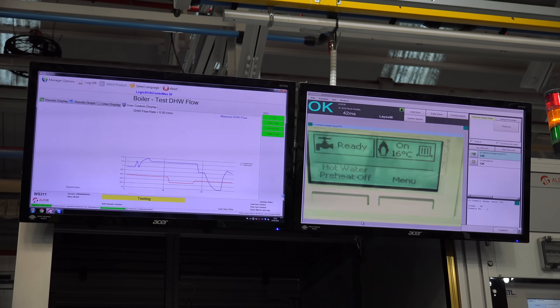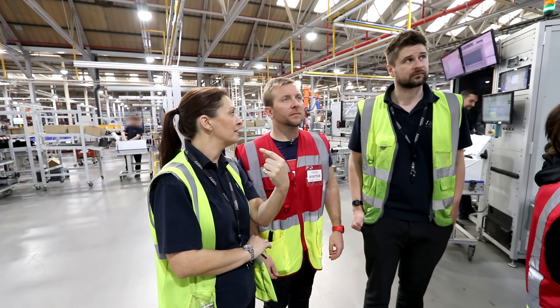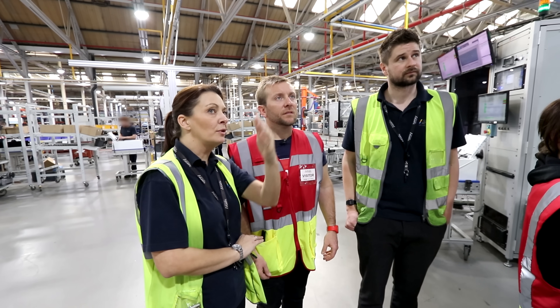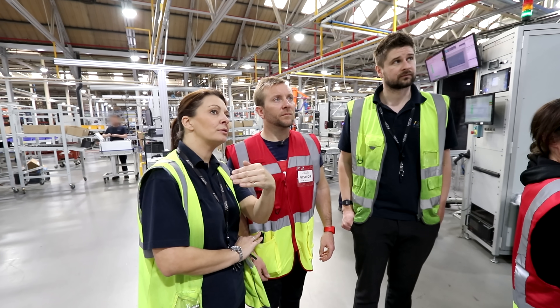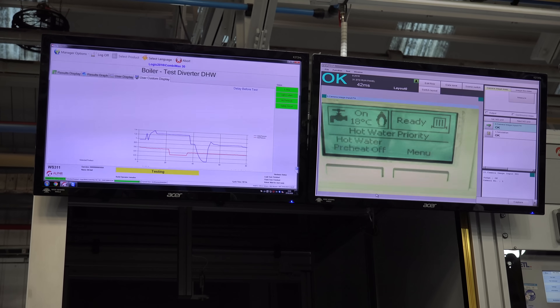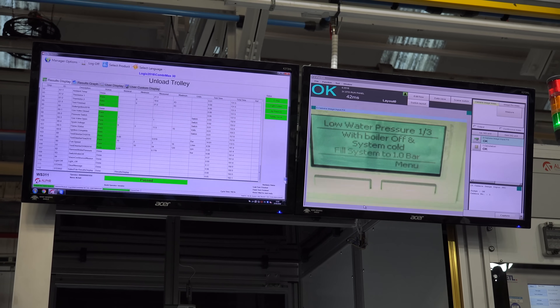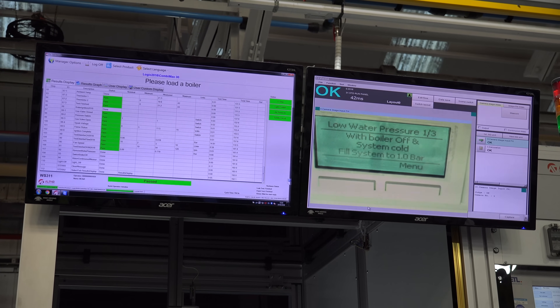I thought doing a best man speech, getting married, or having my appendix out was going to be stressful — but looking at that screen, waiting for the boiler to have all its scans done, is possibly one of the most terrifying moments of my life. Imagine the space centre at Houston at the end of Apollo 13 — it was that tense. And that's it — passed!